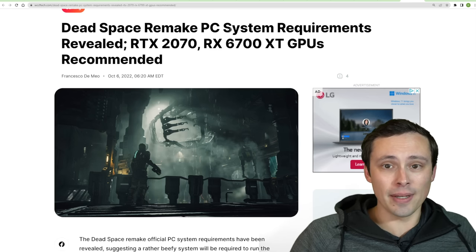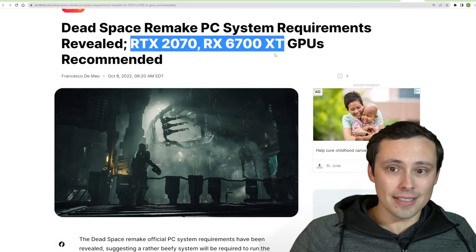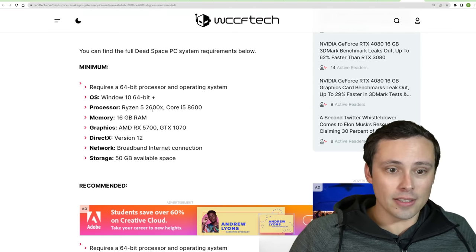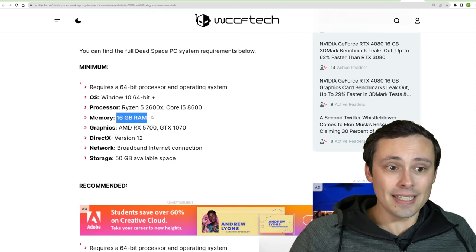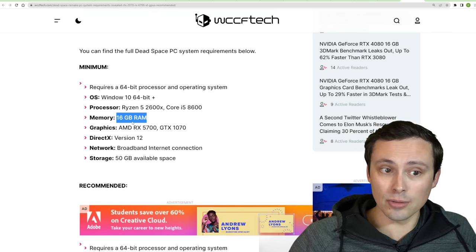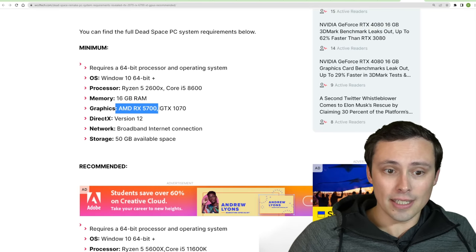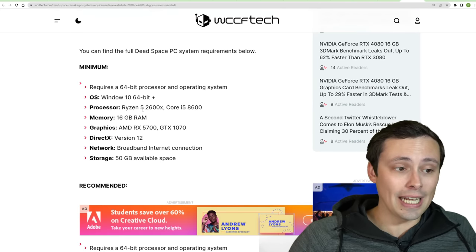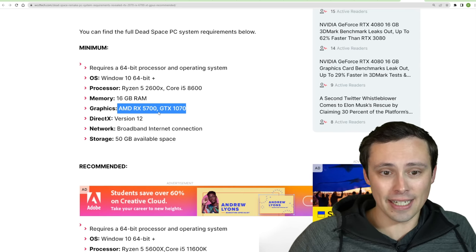The Dead Space remake has its PC system requirements revealed, recommending the RTX 2070 and the RX 6700 XT. The minimum requirements list a Ryzen 5 2600X or i5-8600 processor, with 16GB of RAM as the minimum — many games still list 8GB as the minimum. The minimum graphics cards are the RX 5700 or GTX 1070. Note it's not telling us what resolution, frame rate, or graphics settings to expect from this.